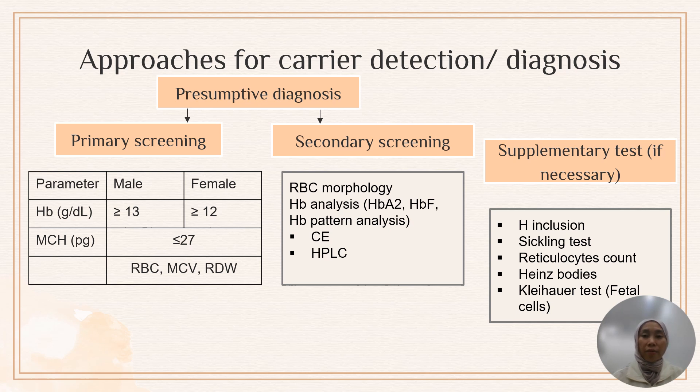The laboratory approach for carrier detection divides into presumptive and confirmatory diagnosis. For presumptive diagnosis, primary screening uses full blood count — hemoglobin level and MCH value (mean corpuscular hemoglobin). If a patient has hypochromic microcytic red cells with MCH ≤27, together with MCV value, red blood cell count, and red cell distribution width, we will take these parameters as a primary screening trigger to proceed to secondary screening.